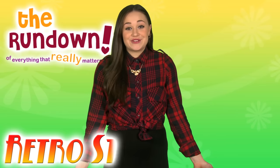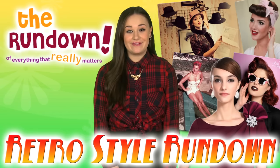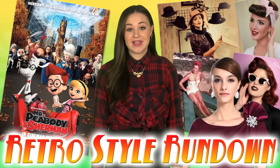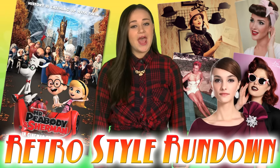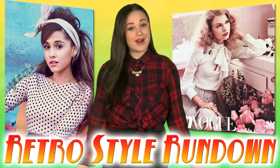This rundown is all about retro style. Five vintage styles you're going to love. A peek into Mr. Peabody and Sherman's Wayback Machine. And who does retro style better — Taylor Swift or Ariana Grande?